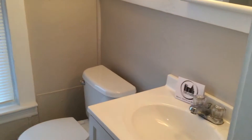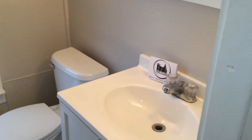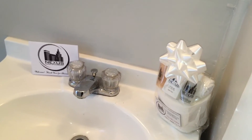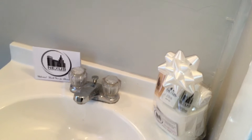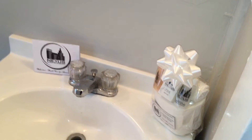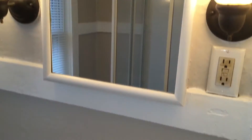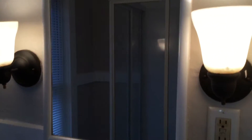Right here is the bathroom. You can see your toilet in the corner, as well as your sink vanity, and your Nexus new tenant welcome package. This has all of your central toiletries, and that is courtesy of Nexus Property Management. Right up above here is your mirrored vanity, and two electrical outlets there. Very convenient.